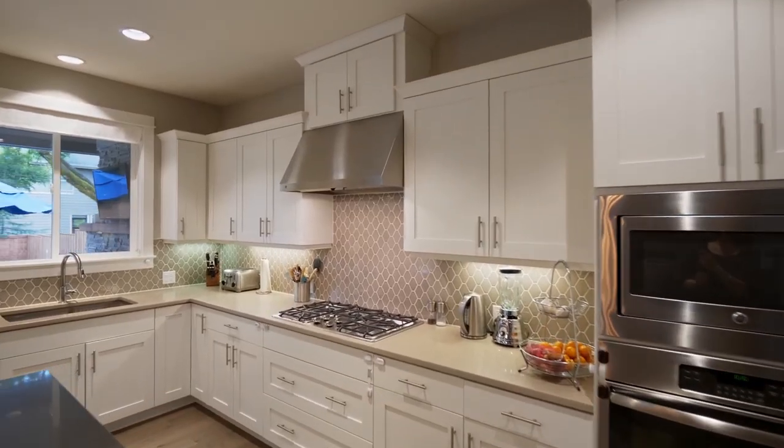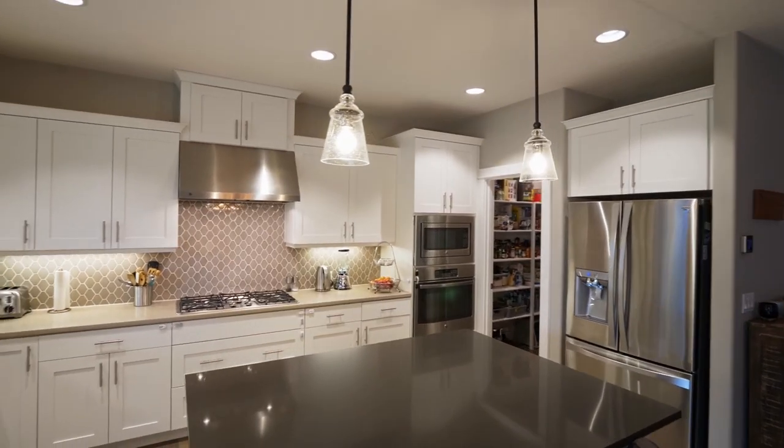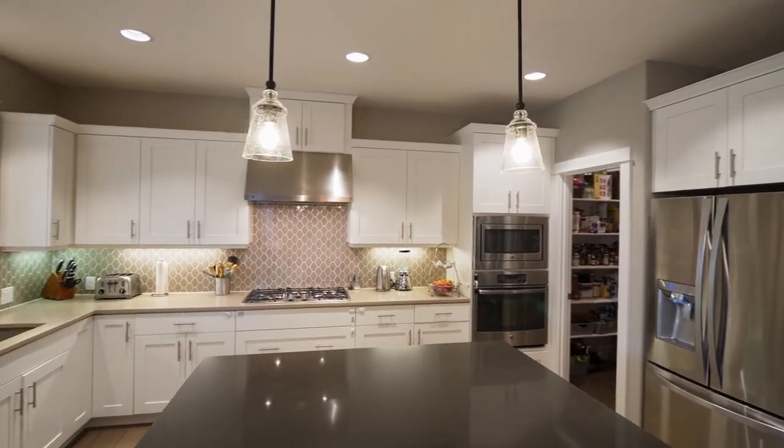The gourmet kitchen features slab quartz countertops, custom cabinetry, a large island, stainless appliances and a detailed designer backsplash.